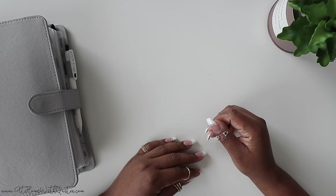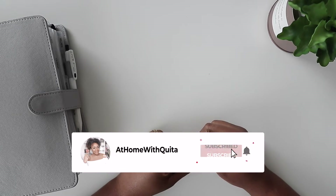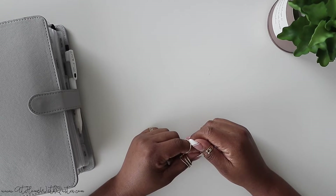Hey guys, welcome back to my channel and thanks for joining me for another video. This is Markita from At Home with Kida and here I share tips on how to plan a balanced life. So if you're new here, I hope you'll consider subscribing.